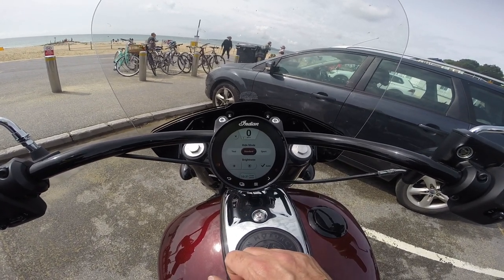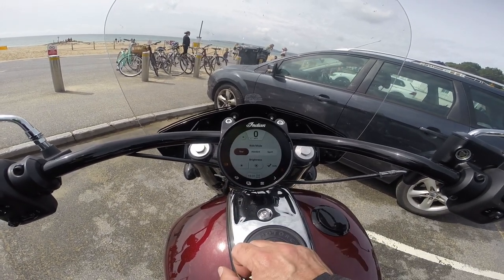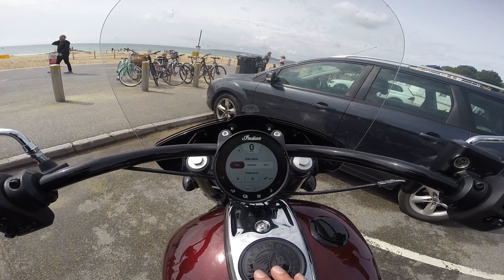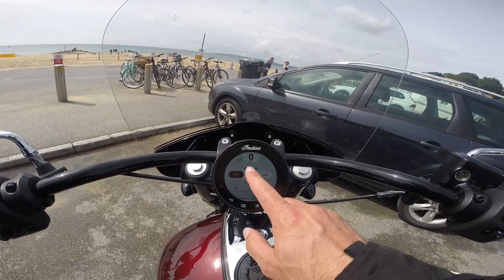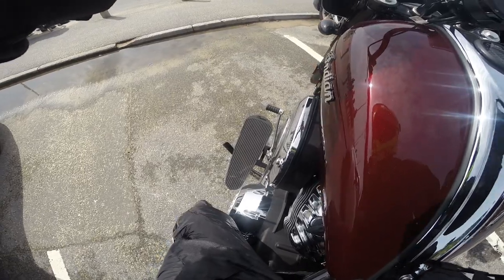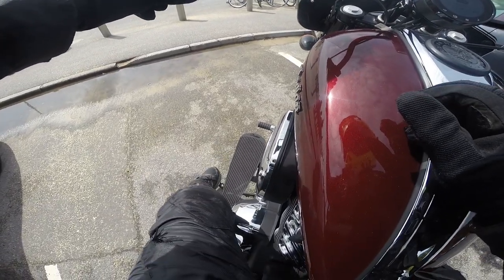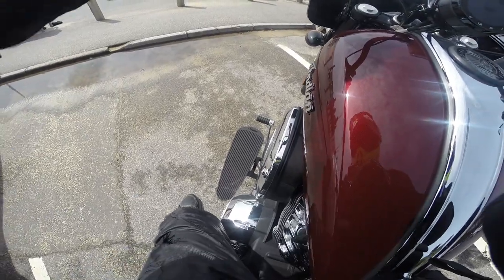I rode down to the shore on standard; it seemed fine. Tour puts a really lazy throttle response. I don't think there's traction control on this — I'm pretty sure most Indians don't have traction control, so it's all about throttle response. I'm going to keep it in standard for the first bit. Just before we set off, I'm going to show you how ridiculous this kickstand is — I have about a 30-inch inseam and I'm struggling to kick it up. These running boards are like size 14s.